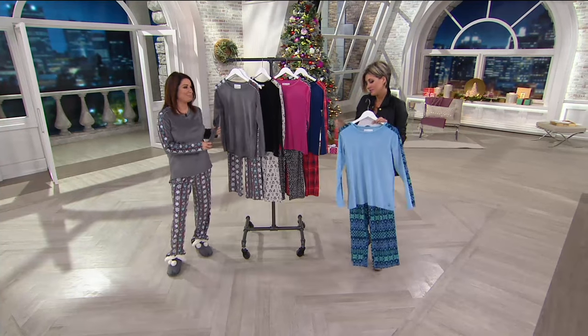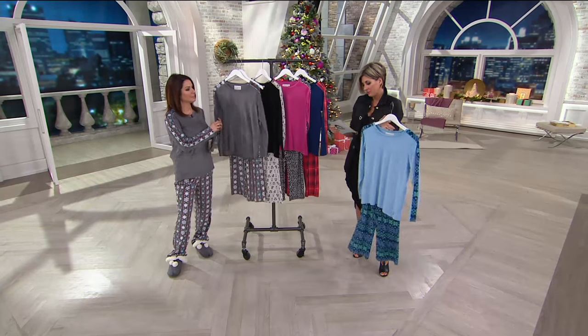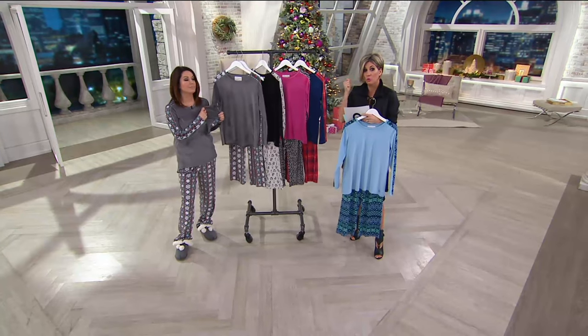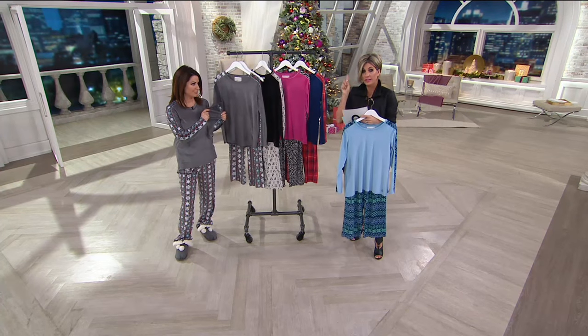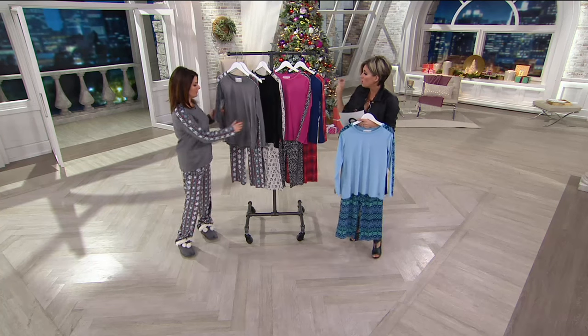I've got a good one. So listen, these are on an easy pay that's 50 cents a day, not even. You get the top and the pants. There is one — count it, one — order of the year. It's here. When these go in sizes, and some of these are so stinking cute.